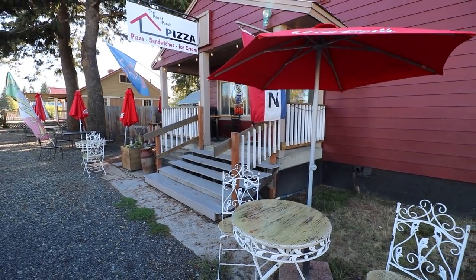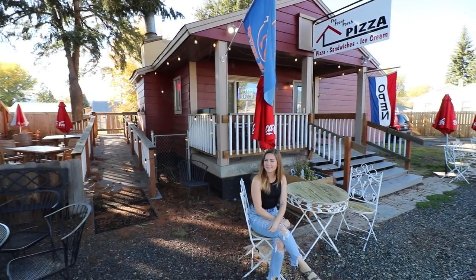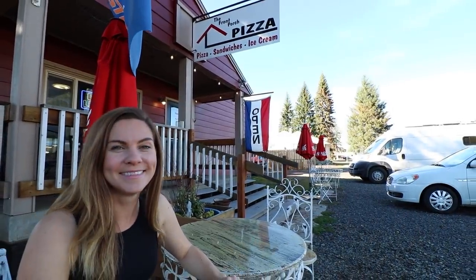Idaho loves potatoes so much they put it on something I never even imagined was possible. Today we're going to Front Porch Pizza here in New Meadows, Idaho to get their famous potato pie. As a New Yorker, I have a very high standard for pizza. But standing outside, I could smell how good that crust is just cooking inside that oven right now. Let's see how Front Porch Pizza does.